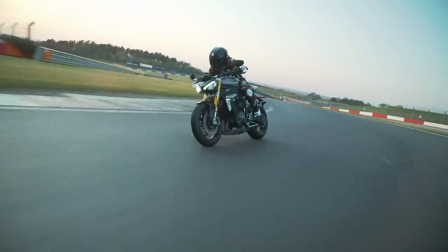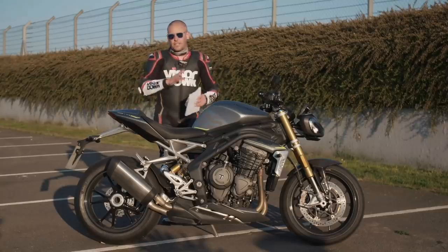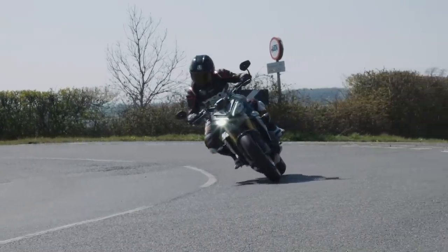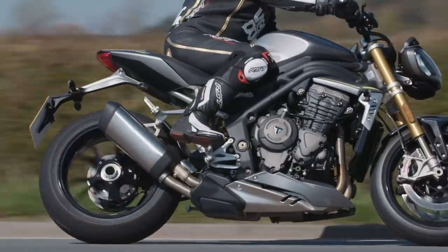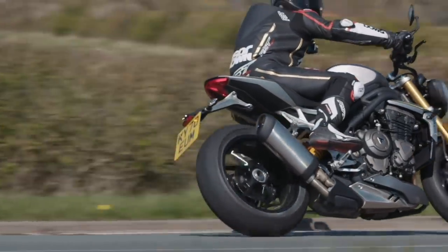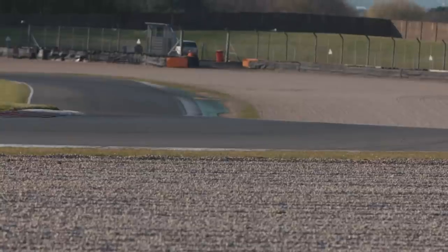It is also a ground-up redesign. It may look similar in some respects — the frame looks similar, the subframe looks similar, and the swing arm — but it is all new. There is nothing you could transfer over from the old bike to this one. It is a total ground-up rebuild.